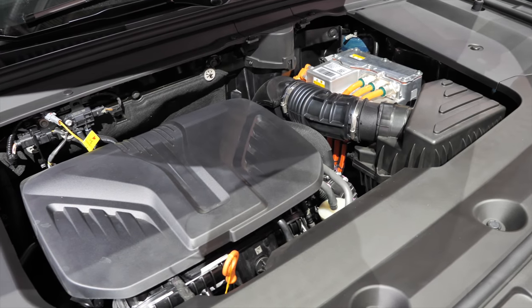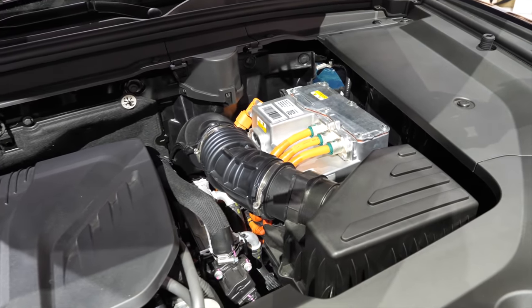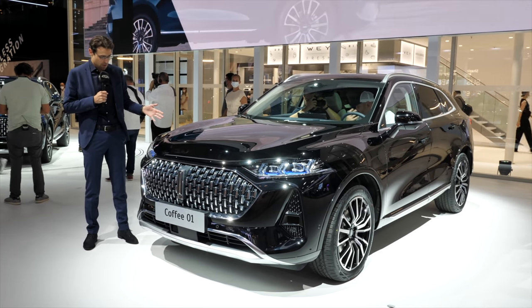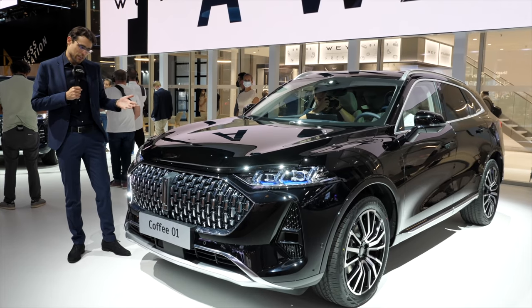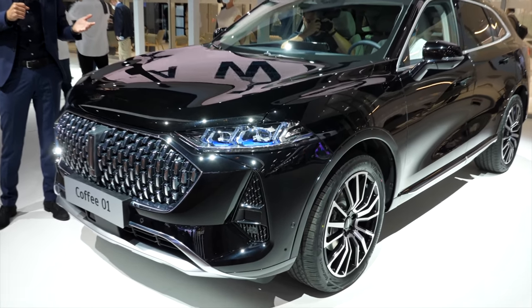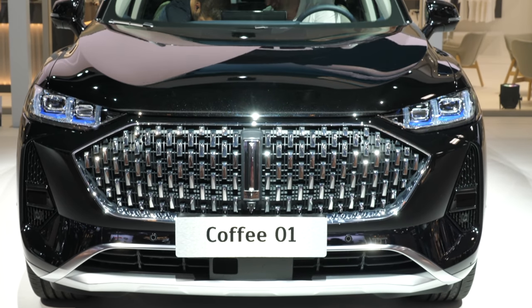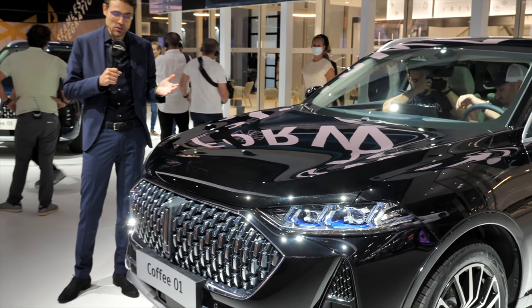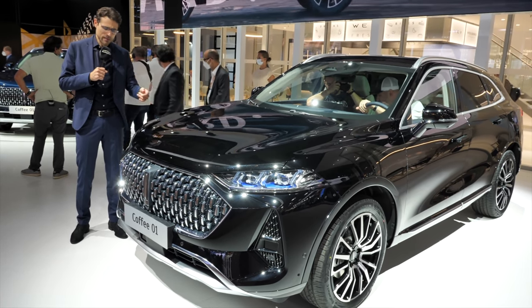This will be, in the plug-in hybrid market, one with the highest pure electric range. There's also a color alternative — we have one here in black, the Coffee 01, which is still one of the most popular colors. In this segment it's always black, gray, silver, white, and so on. Personally, I would prefer the autonomous blue — but do you prefer the black one? Tell me in the comments.